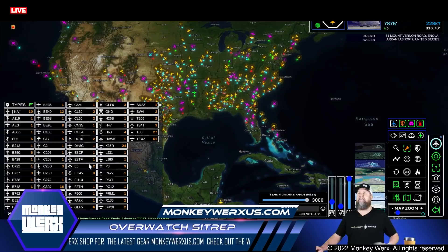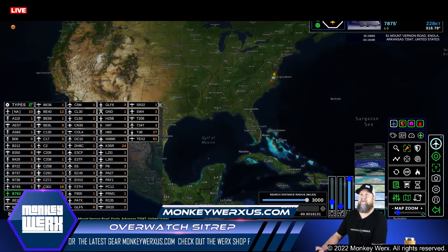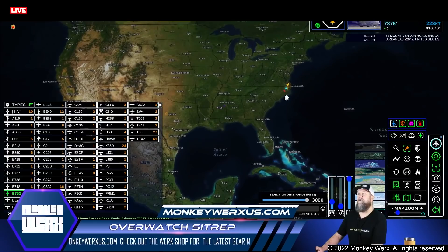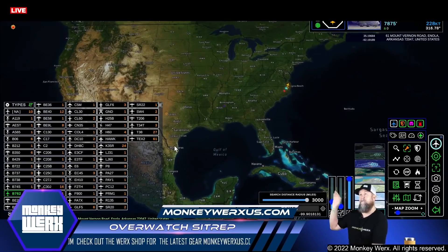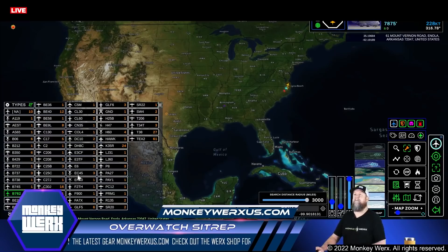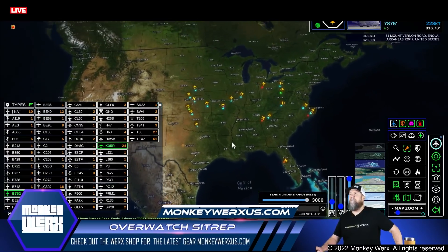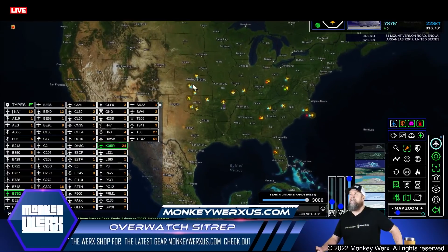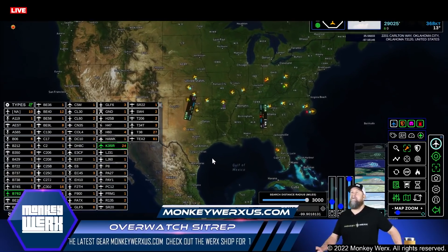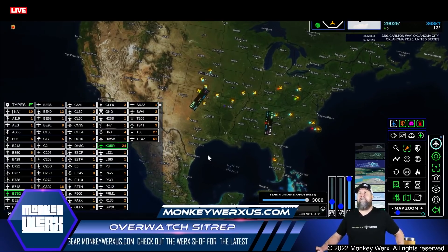You can see the refuelers are kind of stacked. Here's the KC-67s, and it's not pulling all of them, which means there's some activity going on over in Europe right now. Let me find my tankers because they are a big number. There's a lot of activity over just the central main section of the US, which is pretty busy.